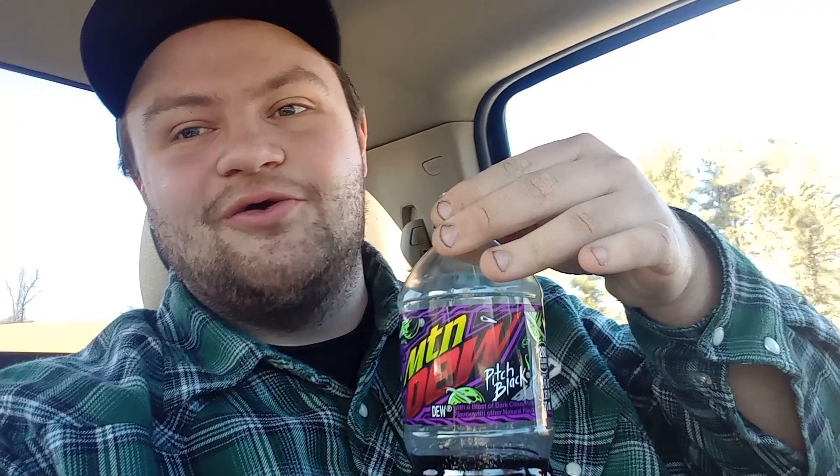Drink of the day — the Mountain Dew Pitch Black. I guess it's not new because it came out before, but if you like grape, I suggest you go out and try some. Anyway, that's enough talking — I want to get out and start showing you the fire road. It's going to be cool, so I'll be back with you in a few minutes up on the fire road.